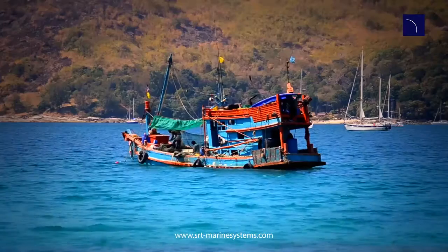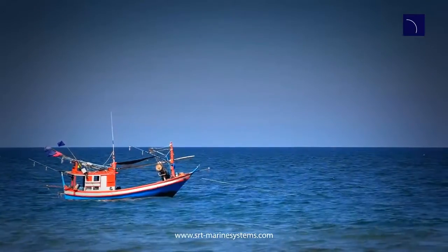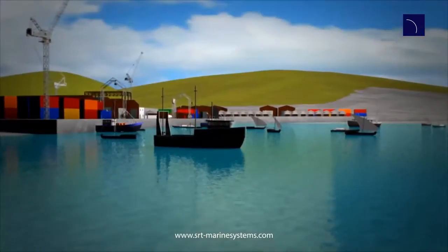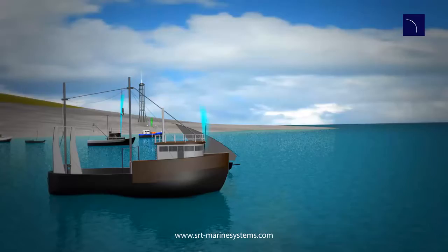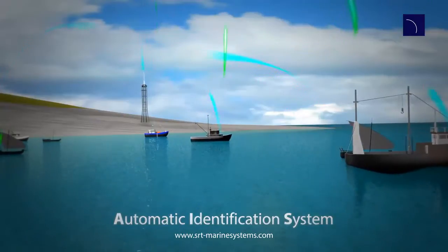Your maritime domain is complex. The SRT Vessel Tracking System enables reliable and continuous monitoring of all vessels across your EEZ. As vessels move, they continuously transmit AIS messages containing identity and GPS location information.